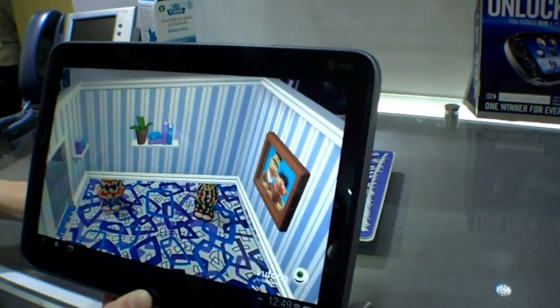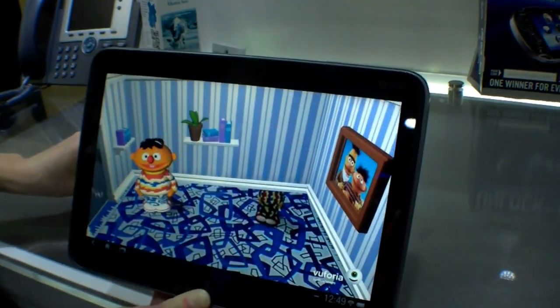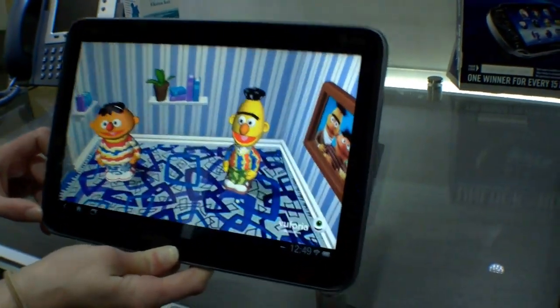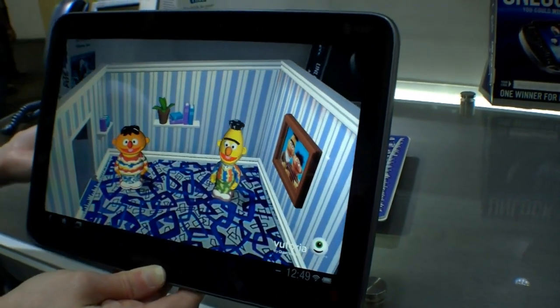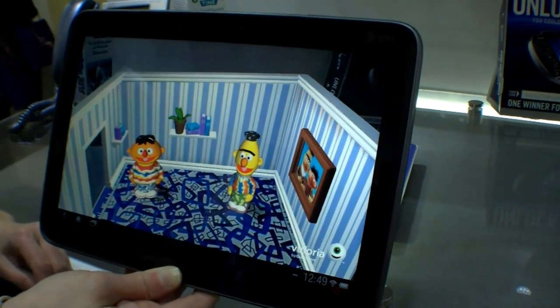So we're going to put Bert in there. He reacts differently when Bert's in the room because he sees that his buddy's there. So now they're interacting.